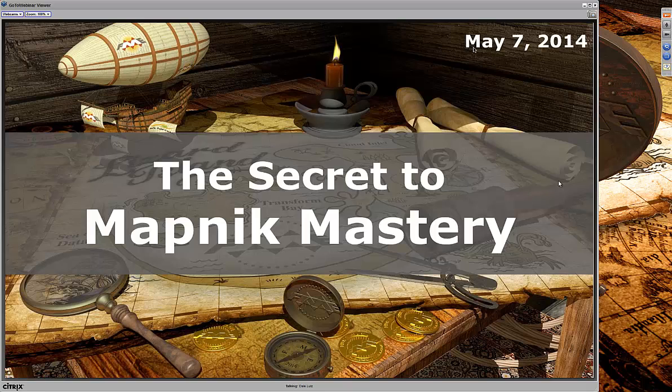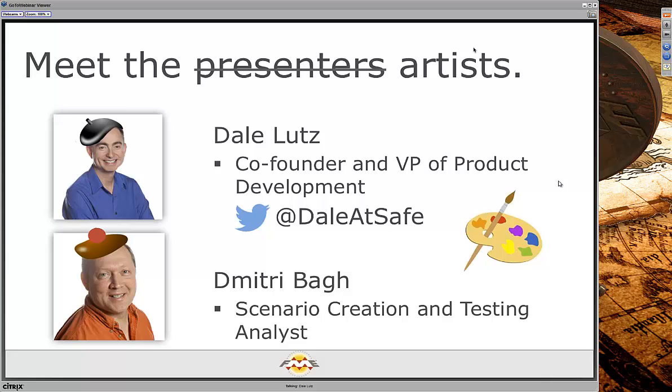Welcome everyone to today's webinar on Mapnik Mastery and FME. I'm Dale Lutz and I got the French painter's hat. I'm Dmitry Ibarg, Scenario Creation and Testing Analyst at SAFE. I have the best job at SAFE — playing with all the cool stuff our developers make. We've had the dream of bringing Mapnik and FME together for at least four years, so it's really exciting to present this today.